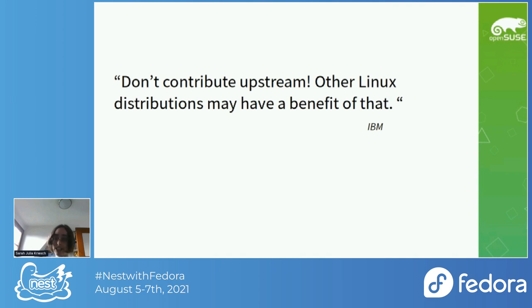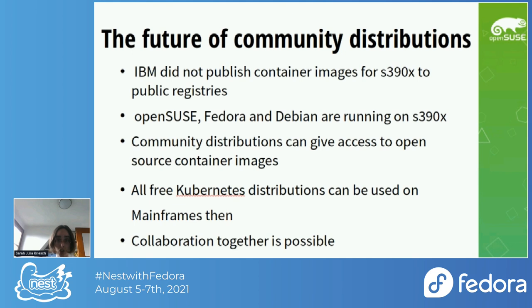I received a message from IBM saying don't contribute upstream, as other Linux distributions may benefit from that. I wanted to contribute to Fedora as well, the same as we had somebody for POWER in the community. I like cross-collaboration, and therefore I see a future of community distributions for this architecture.